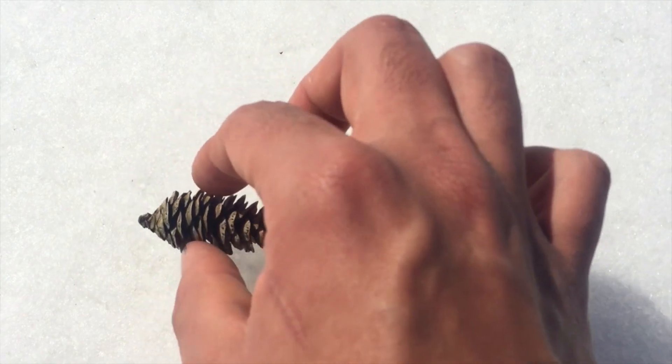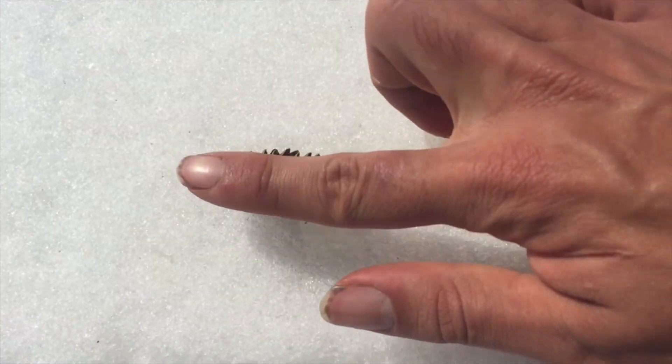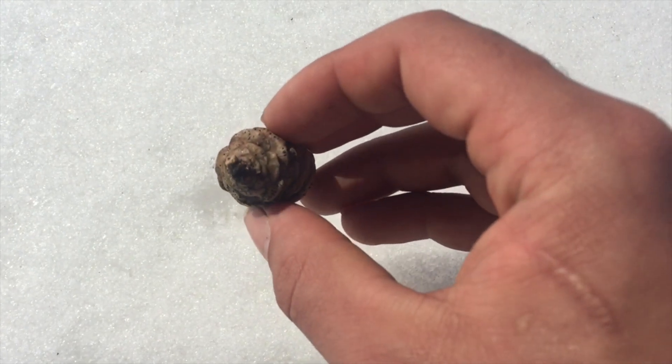Next is the white spruce. The white spruce is a tall, long-lived evergreen prized for its lumber. The cones are again fairly unambiguous — they're about half a finger long and about a finger wide. The cones are quite light and delicate.